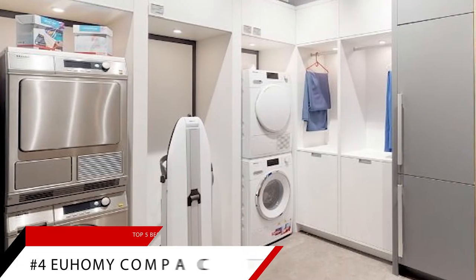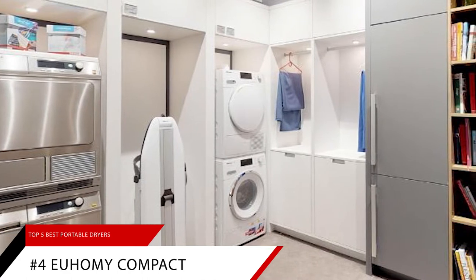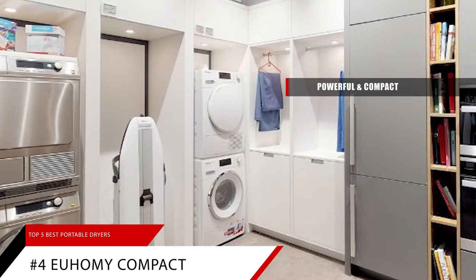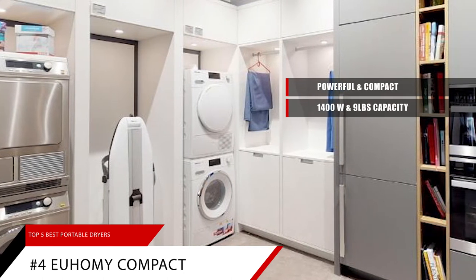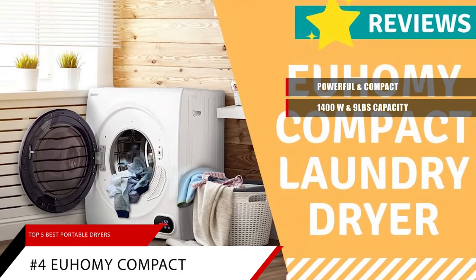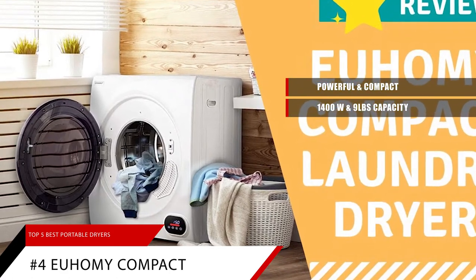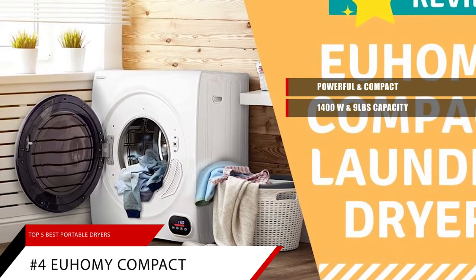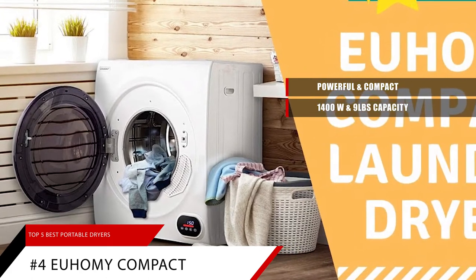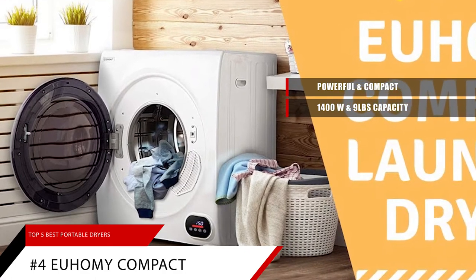Next up on the list, landing in 4th place, is the Yuhami Compact Laundry Dryer. This powerful yet compact clothes dryer machine has a 140-watt power dryer and a large capacity of 9 pounds. It can reach a maximum temperature of 140 degrees Fahrenheit. You'll never have to use up limited space in your yard or on your balcony to hang your clothes to dry again, getting all of your laundry done even on rainy days.